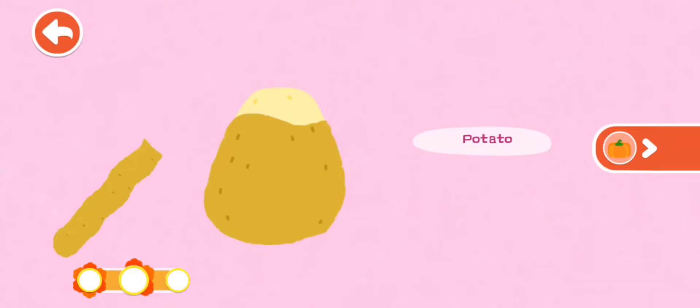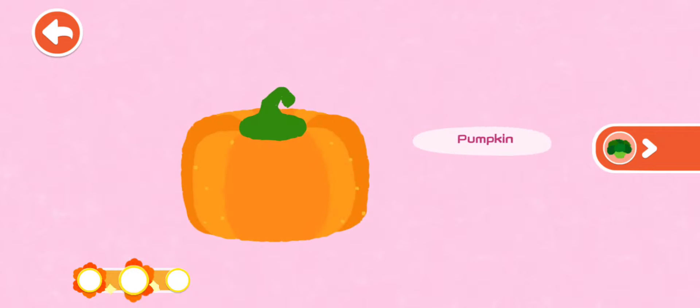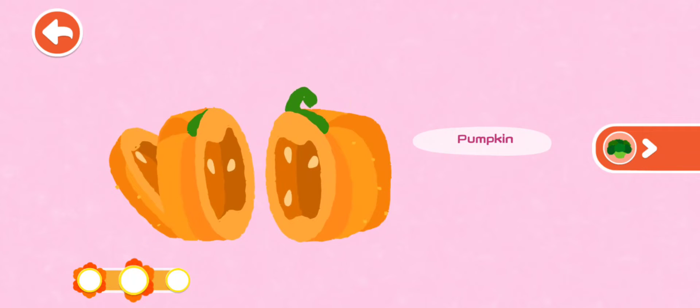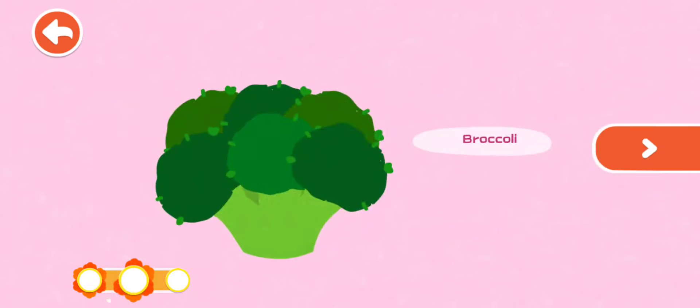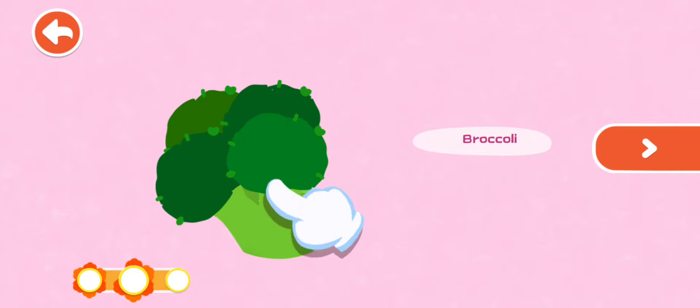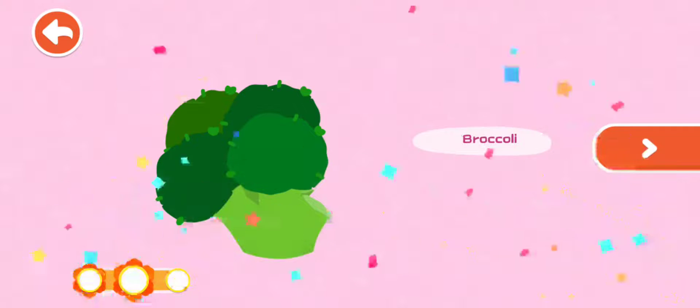Potato — the round potato shall be peeled. Pumpkin — the orange pumpkin is round and big. Broccoli — the green broccoli looks like a small tree. Wonderful, you have learned about a lot of vegetables.